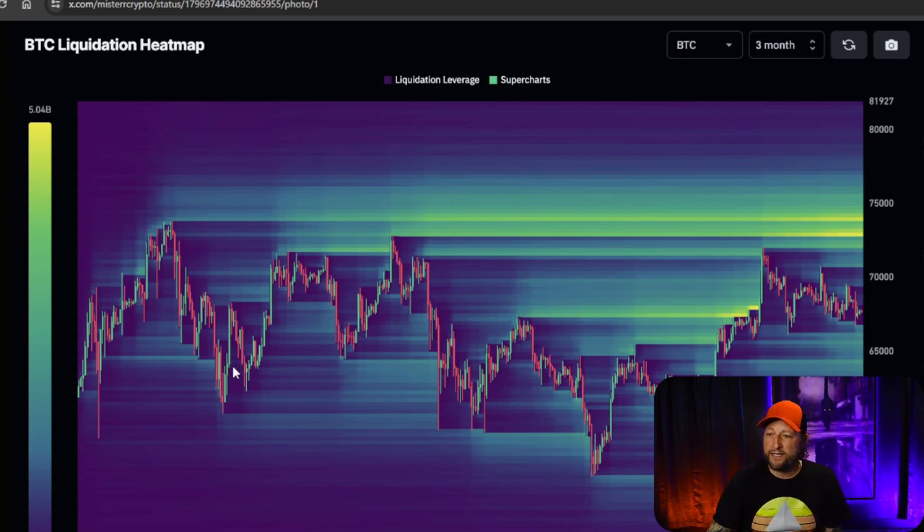Why anyone in their right mind would short the best-performing asset over the last 15 years, I have no idea. But one thing I know for sure is that no one cries for the short seller. They are kind of the villains of markets, trying to prey on people and companies like vultures. This is exactly why people banded together during the GameStop saga to wreck the big hedge funds. These short sellers are going to lose a fortune, and they should have known better — you don't short a great technology like Bitcoin.